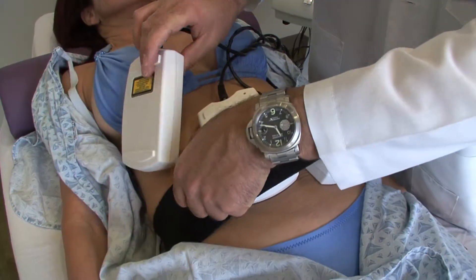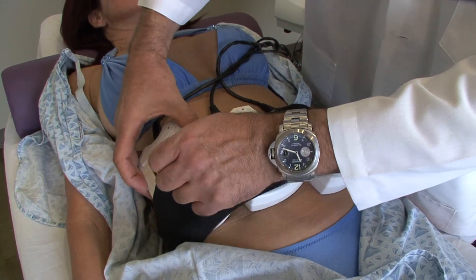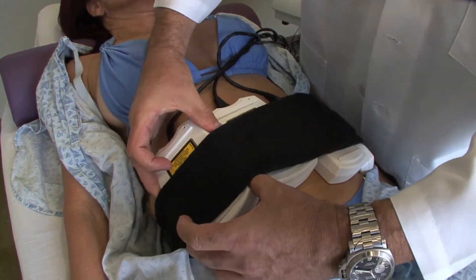My patients really love it because in one 20-minute session, they can release 360 calories of fat. Consider this: if you had to burn the same amount of fat on a treadmill, it would take about an hour and a half to two hours.